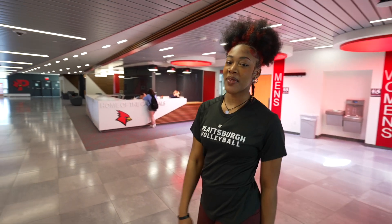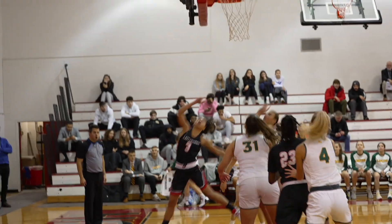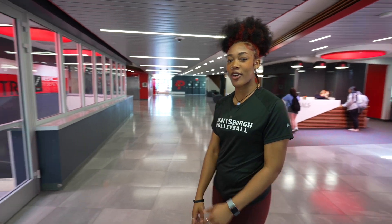This is our newly renovated lobby and the entrance to the main gym where basketball games and volleyball games are held. There are multiple levels to this building, so let's go check out the rec gym and the fitness center.